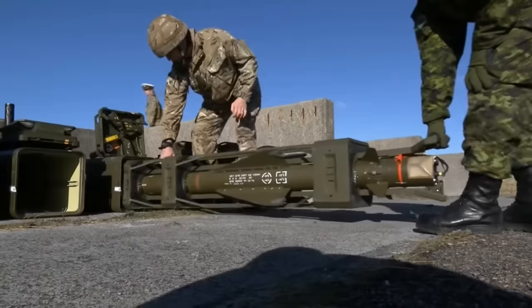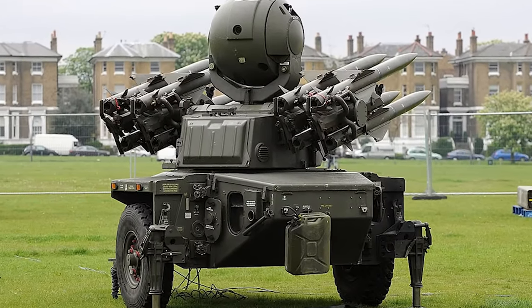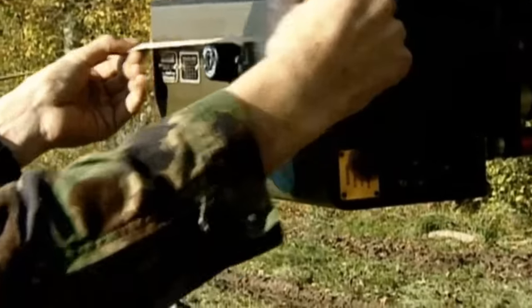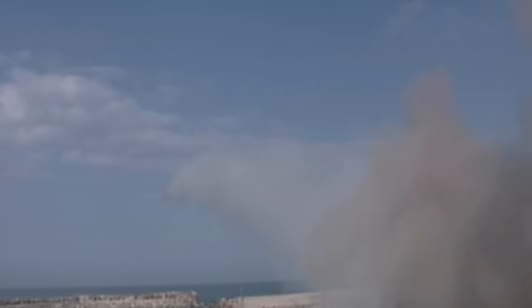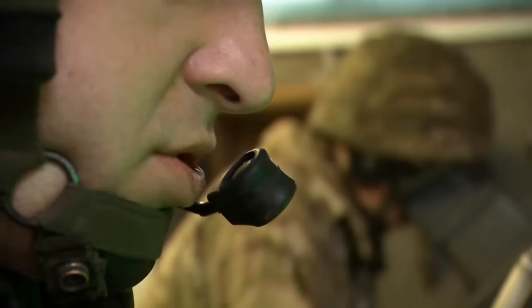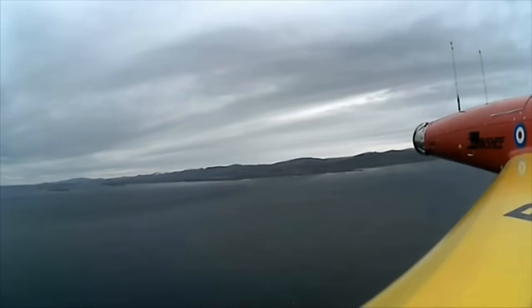The Rapier missile system has several features that make it a formidable weapon on the battlefield. Its mobility allows it to be rapidly deployed to any location, making it ideal for protecting military assets in the field. The IFF guidance system provides high accuracy while keeping friendly units safe from harm. However, the system also has limitations — some iterations are unfit for all-weather operation, it is vulnerable to electronic countermeasures that can disrupt radar tracking and guidance systems, and it has a limited range, making it effective only against short-range threats. This is especially significant when compared to more current surface-to-air missile solutions, which can engage aircraft at a much broader range.